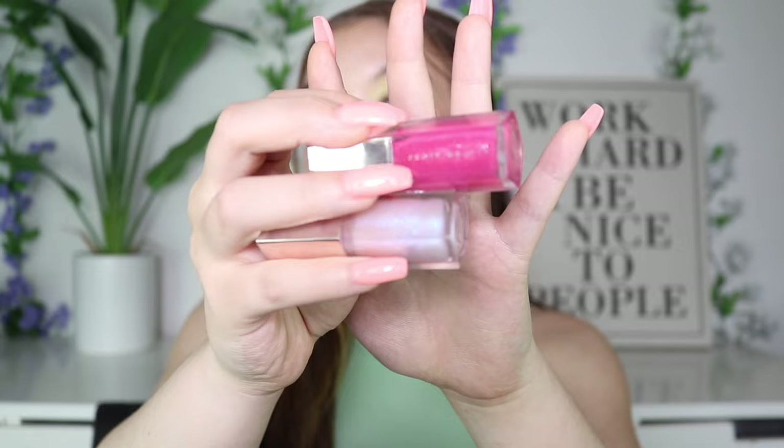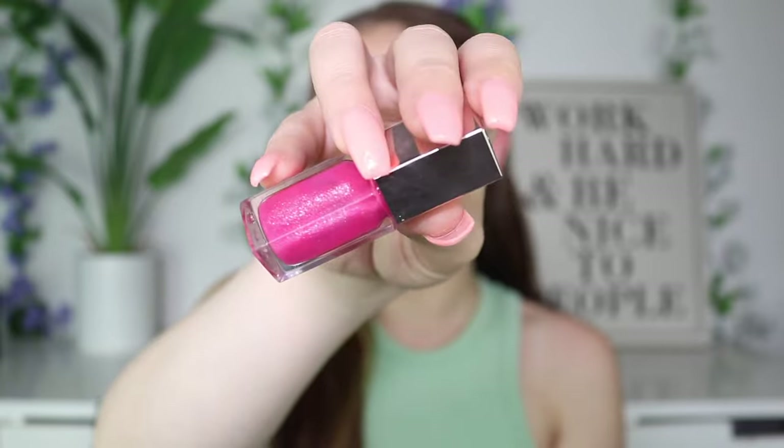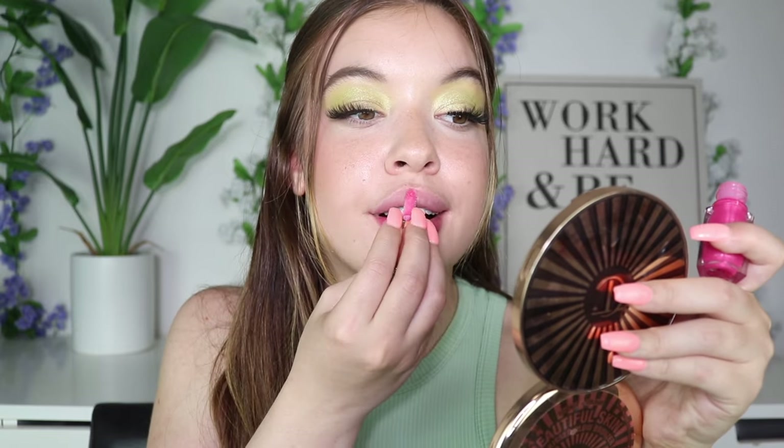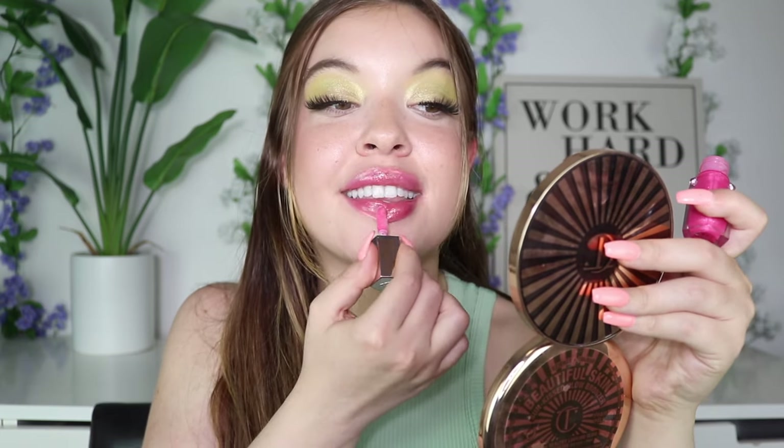Really quickly, I'm going to swatch these two shades that were limited edition, so I don't think you can get them anymore. But just in case you're watching in the future and maybe one of the shades is available again — just having hope. This one right here is called Pretty Please. It's a very gorgeous, hot, sparkly pink. Oh my goodness, I forget how gorgeous Fenty Beauty glosses are until I put them on. I think I'd give anything for Fenty Beauty to bring this back. And again, the shade is Pretty Please — as in Fenty Beauty, will you pretty please bring this gloss back? Because it is gorgeous.